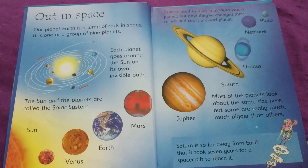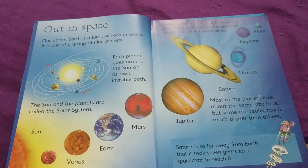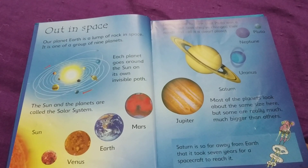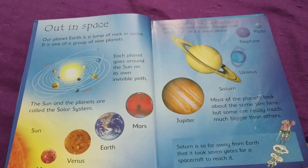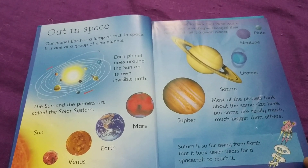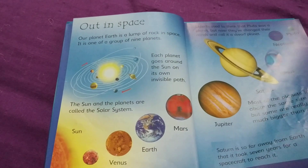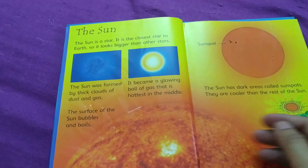Most of our planets look about the same size here, but some are really much, much bigger than others. Saturn is so far away from Earth that it took 7 years for a spacecraft to reach it.